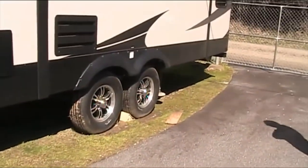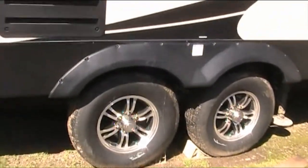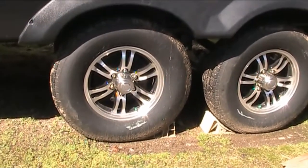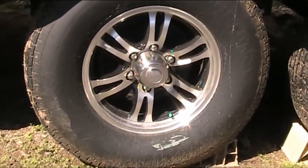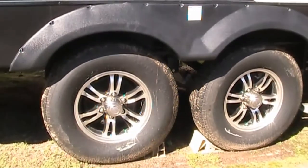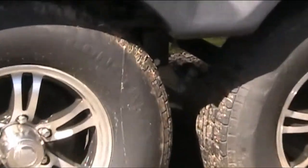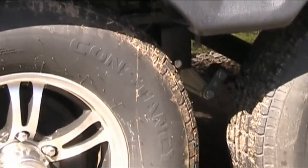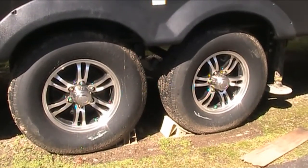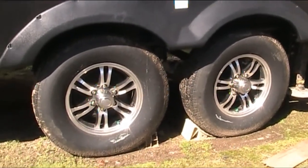We're at the camper and we're going to talk about tires. We have a 2019 Chaparral Light and we had it upgraded to 16-inch tires, but it came with a tire called Contisency, which is a lower-grade, low-load E tire. So we've ordered new tires that are load G, 14-ply.